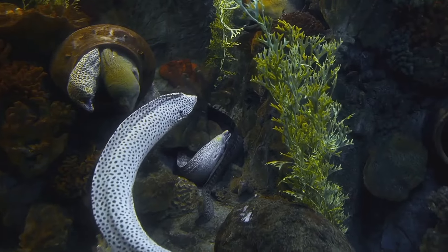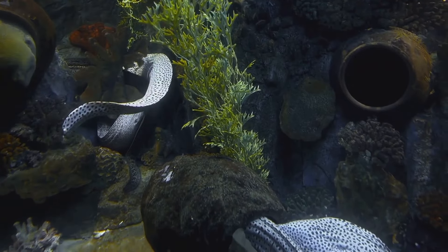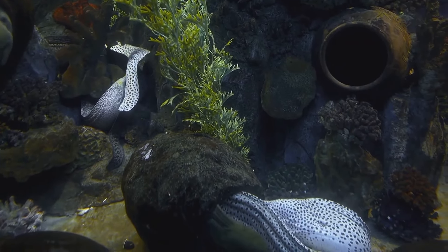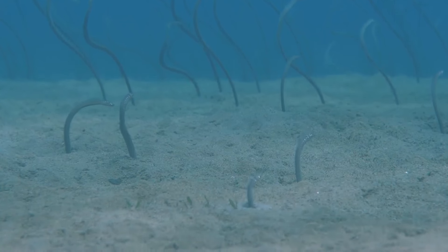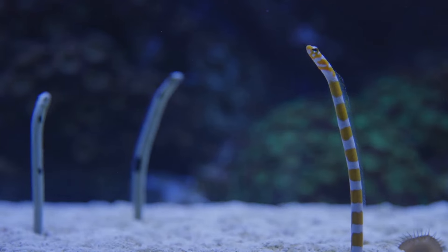The electric eel continues to intrigue scientists and nature enthusiasts alike, leading to new discoveries and insights into this remarkable creature. Who knew that such a shocking creature could hold so many secrets?